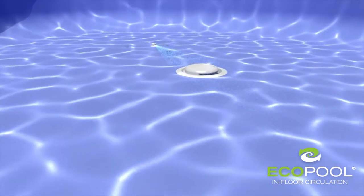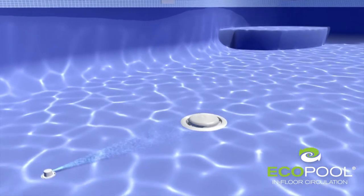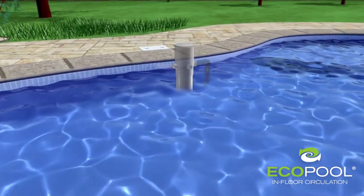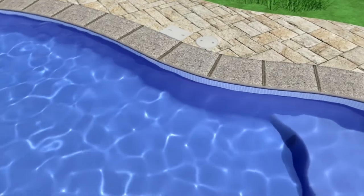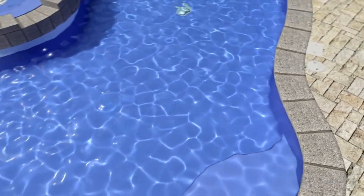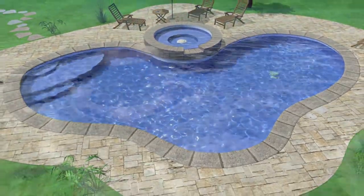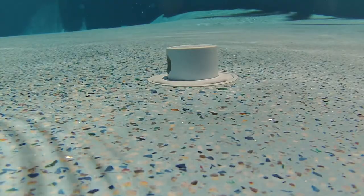EcoPool even assists in the cleaning of your pool. Its powerful jets influence debris towards Paramount's optional MDX R3 safety drain, where it is then deposited into the optional deckside debris canister for easy removal. Debris can also be swept into an area to be vacuumed away by a robotic cleaner. When the process is complete, the nozzles retract back into the pool floor, making them virtually invisible.